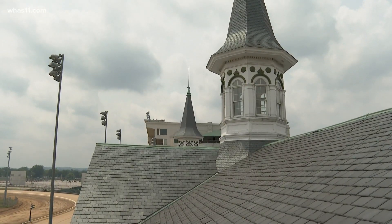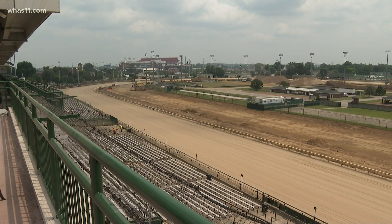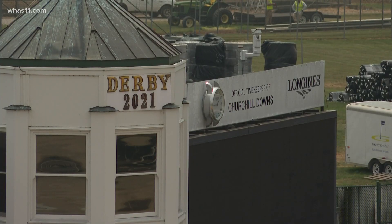Under the famed twin spires lies a history rich in horse racing — 148 years worth of it.